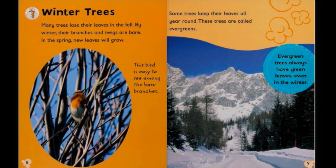Winter trees. Many trees lose their leaves in the fall. By winter their branches and twigs are bare. In the spring new leaves will grow. This bird is easy to see among the bare branches. Some trees keep their leaves all year round. These trees are called evergreens.